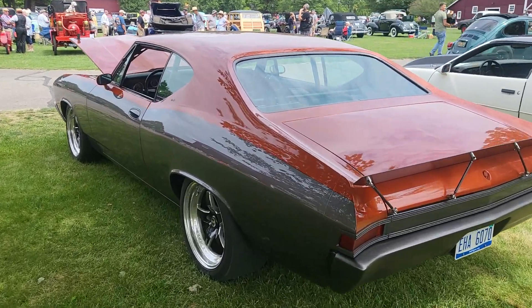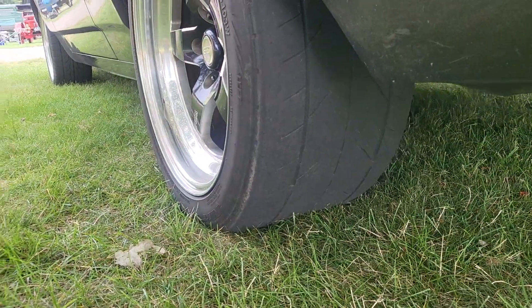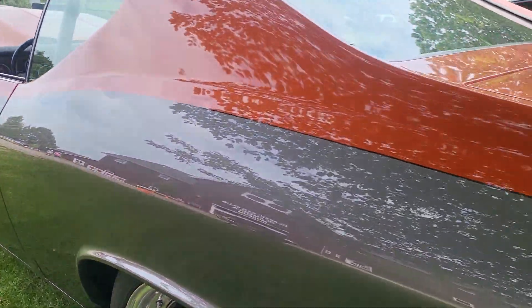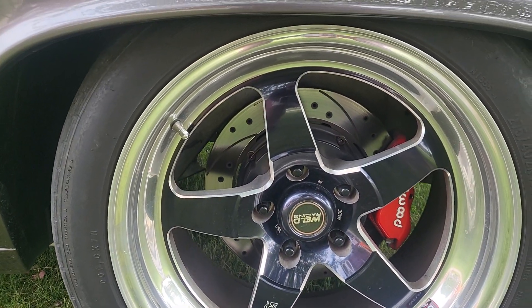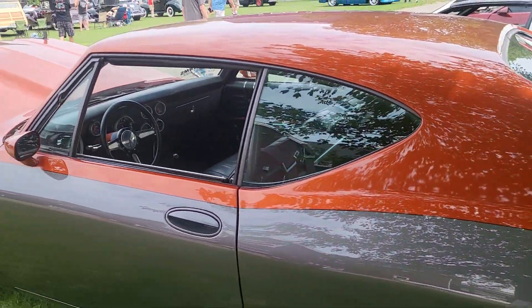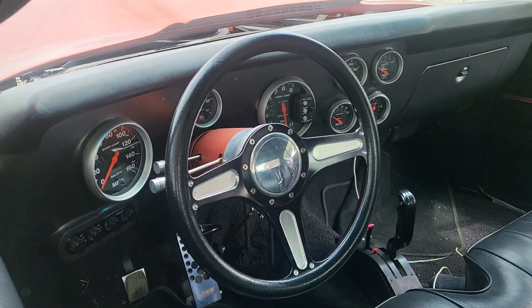Look at the slicks on that back tire. Look at that. Wheel-wood brakes. Check out these gauges — nice.